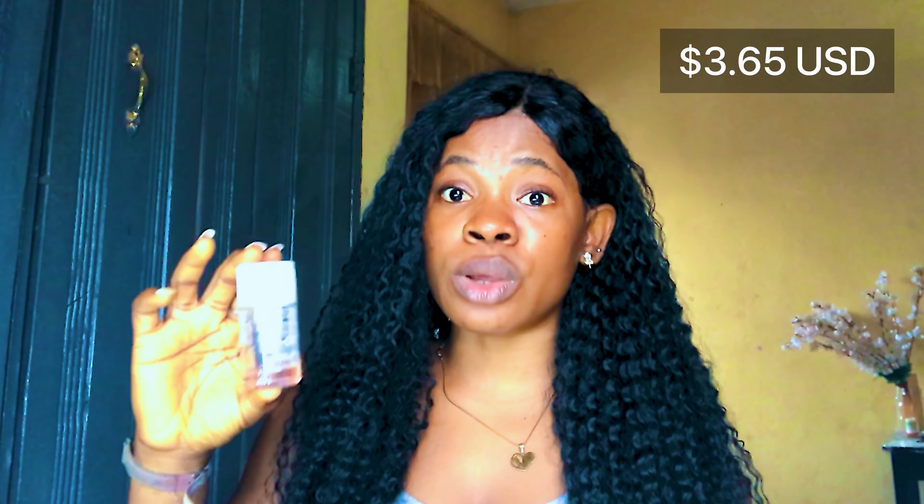Bio Oil helps improve the appearance of scars on your skin, helps to glow your skin, and helps to prevent stretch marks. It comes in different sizes, but this size is sold for one thousand five hundred naira, which is around two to three dollars. It has a really nice fragrance. However, if you're not the type that likes fragrance in your body oil, you can go for the next oil I'll be mentioning.